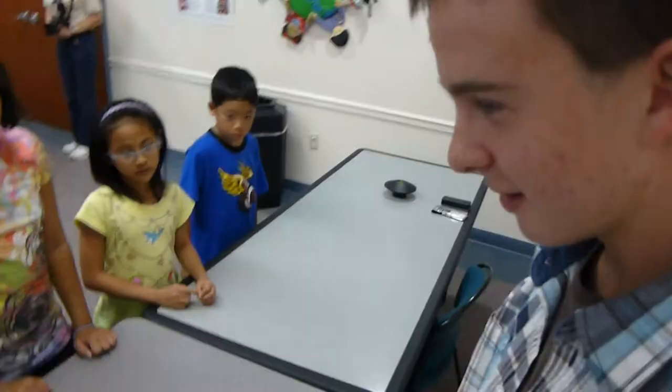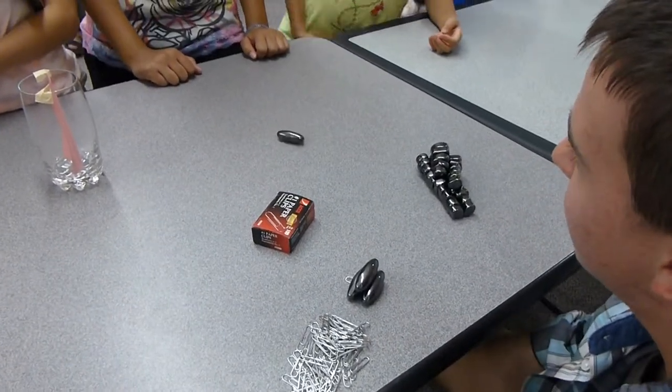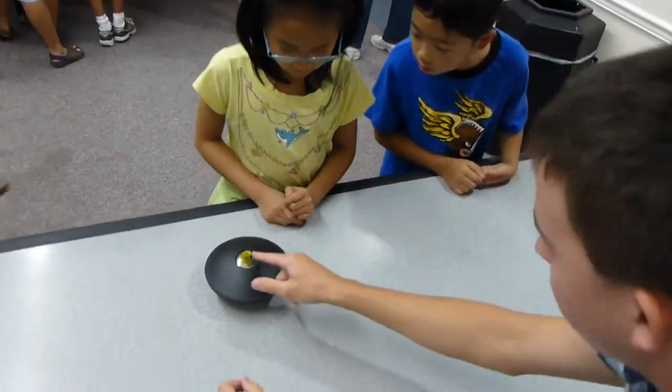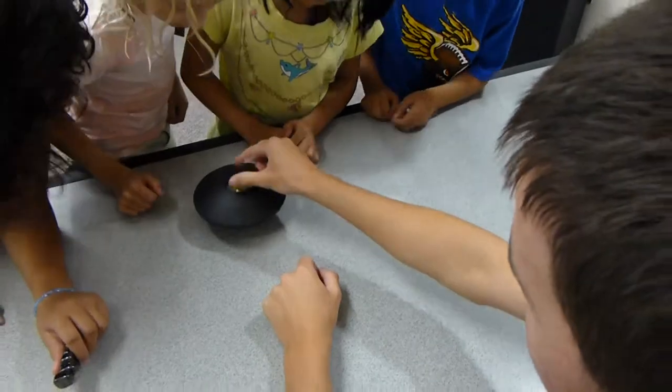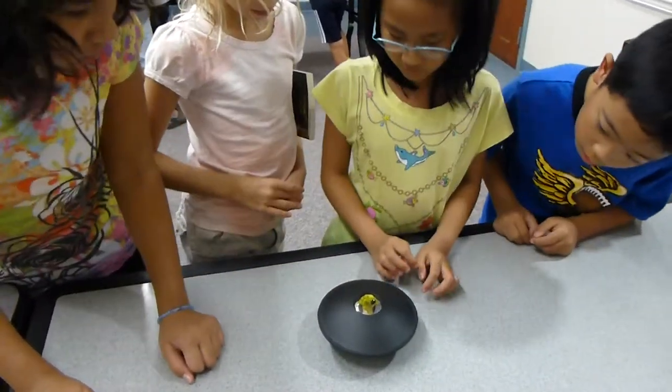So you guys know about magnets, right? You can make them move even through the table. Do you see the froggy? Do you see how he's right there? You guys can come here. Isn't that cool? Here, let them see.